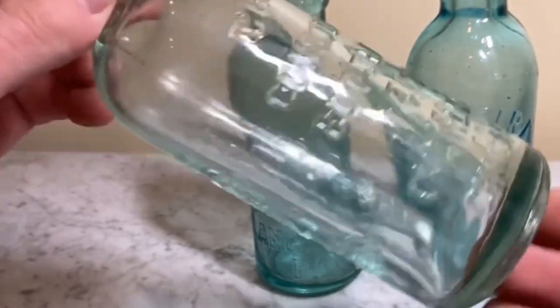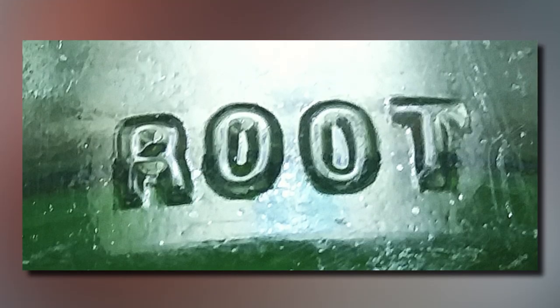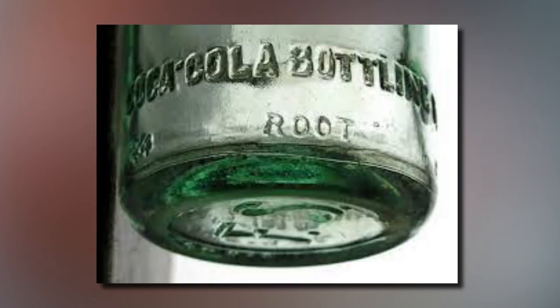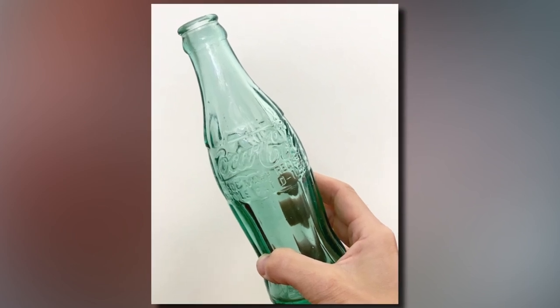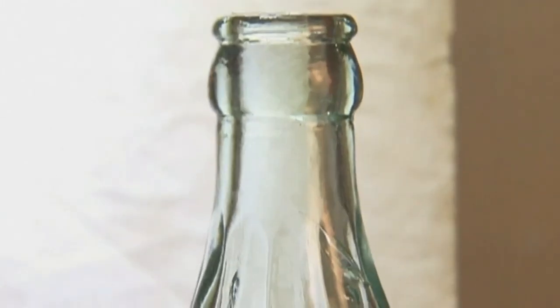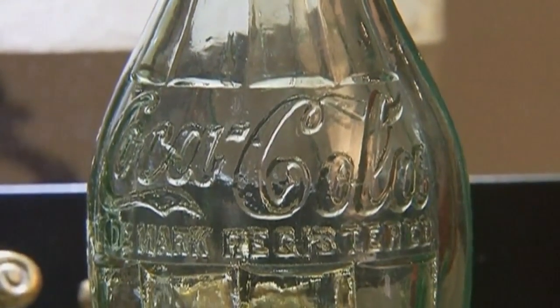With regards to markings on the bottom or side of the bottle, it's really hit and miss. Some bottles have a name embossed on them — for example, "Root" to represent the Root Glass Company — while others have small numbers located on the base or neck. The numbers are usually in a two-digit format, e.g. 47, which might indicate it was made in 1947. There may be multiple numbers on the bottle in a sequence, and you can guess which one refers to the date based on the style of the bottle and where it was likely produced.